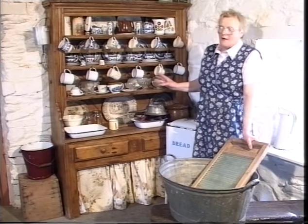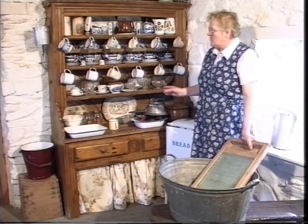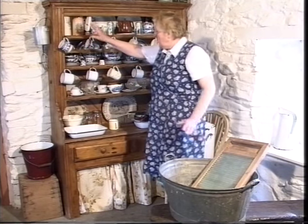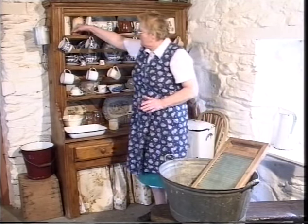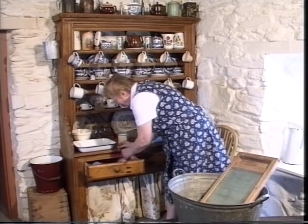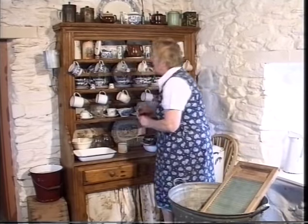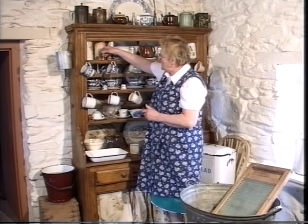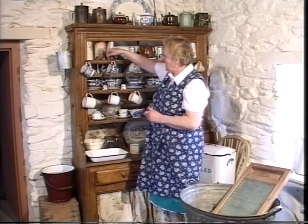This is a very, very old dresser and it has some features that would actually show its age. Just to explain the dresser itself, inside the top shelf here I have a number of little indentions. And these were put especially for putting the spoons inside there.